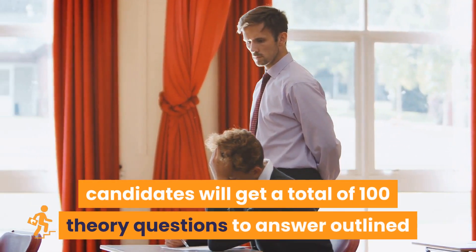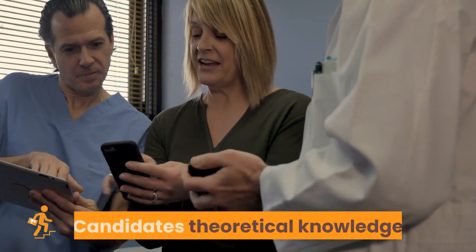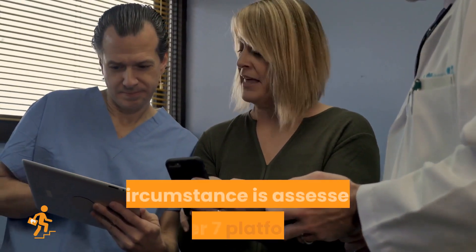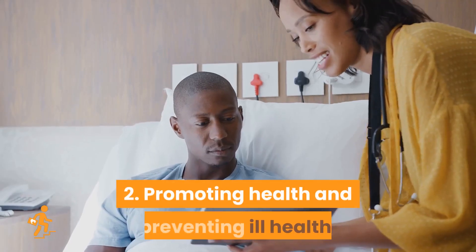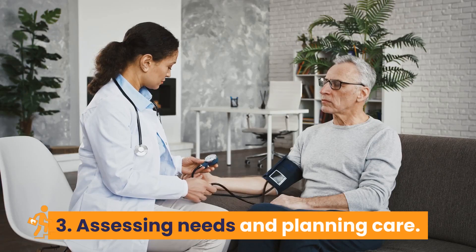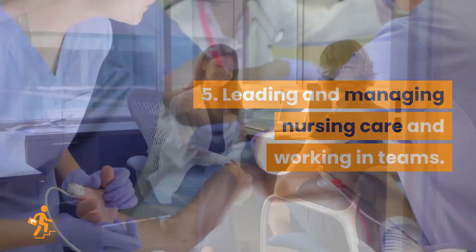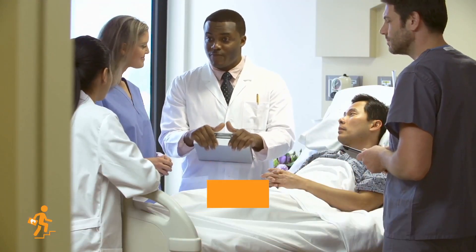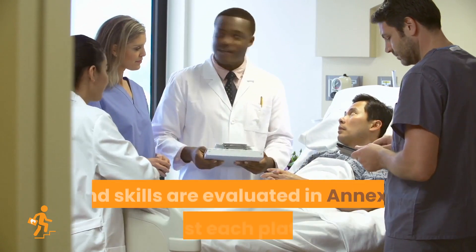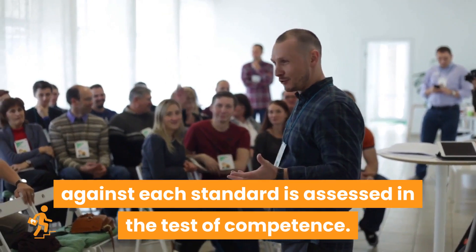In Part B, candidates will get a total of 100 theory questions outlined under seven platforms in NMC UK standards of proficiency for registered nurses. Candidates' theoretical knowledge and clinical conduct are assessed under these seven platforms: 1. Being an accountable professional. 2. Promoting health and preventing ill health. 3. Assessing needs and planning care. 4. Providing and evaluating care. 5. Leading and managing nursing care and working in teams. 6. Improving safety and quality of care. 7. Coordinating care. Communication and relationship management skills are assessed in Annex A, and nursing procedures and skills are evaluated in Annex B against each platform. A link for the content and skills coverage table is available in the description.